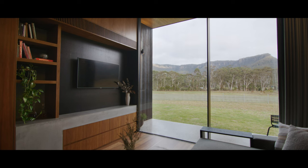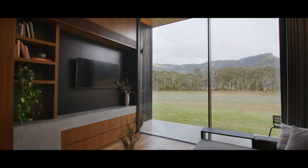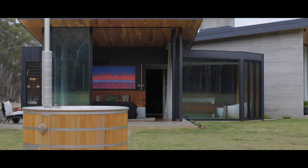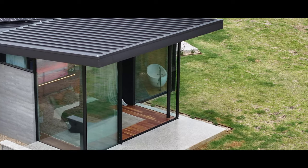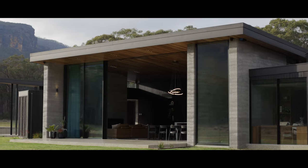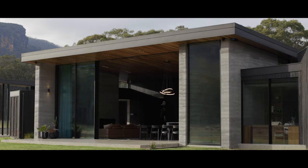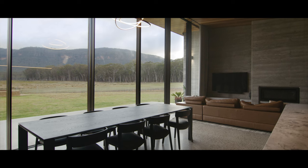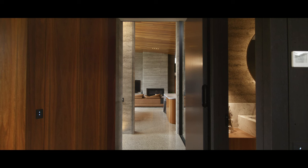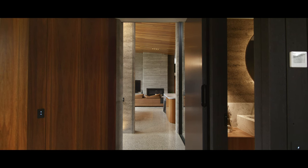There are a number of sustainable elements in this home that are quite key to the overall approach. The home is pretty much self-sufficient — it captures all rainwater and solar harvesting, and has a geothermal system that controls heating and cooling via water-to-air fan coil units and hydronic underfloor heating, which actually heats and regulates the temperature.